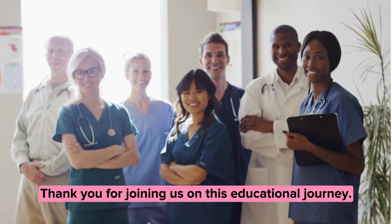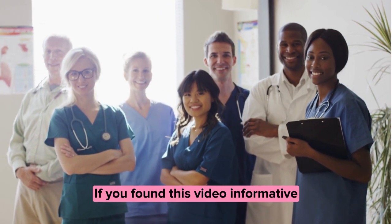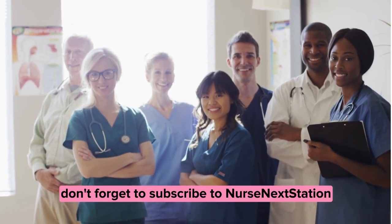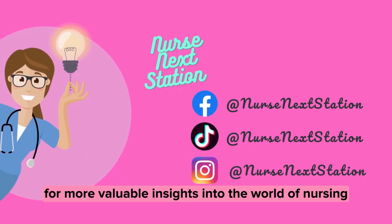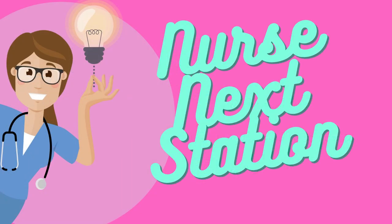Thank you for joining us on this educational journey. If you found this video informative, don't forget to subscribe to Nurse Next Station for more valuable insights into the world of nursing. Until next time, keep nurturing those nursing skills, one lesson at a time.